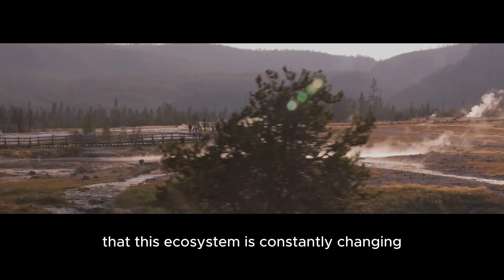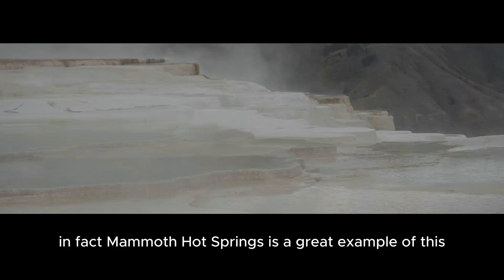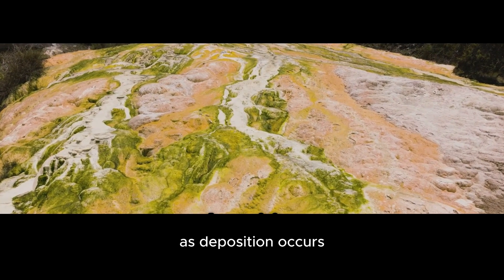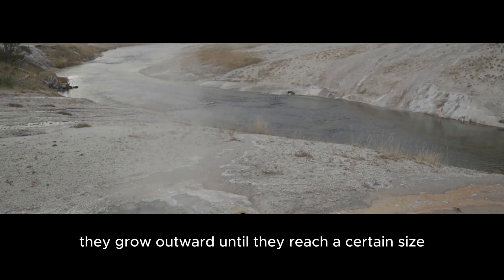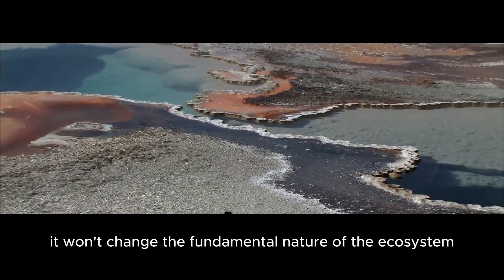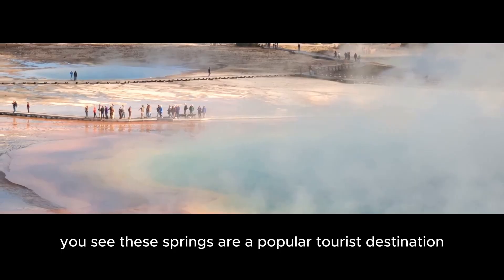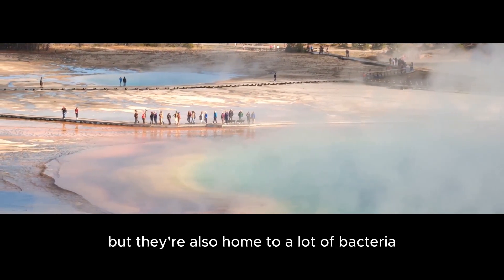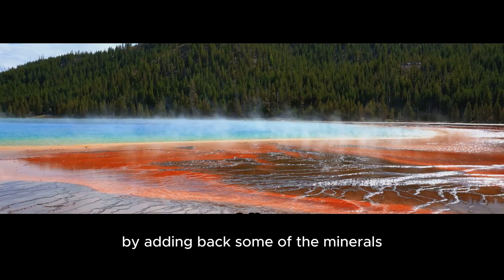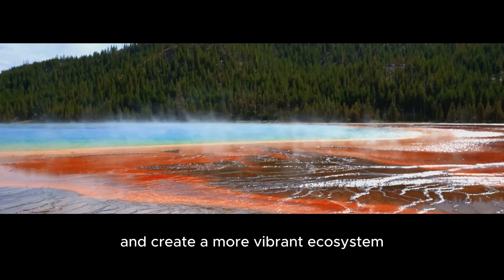Now, some people worry that harvesting these resources will damage Yellowstone, but it's important to remember that this ecosystem is constantly changing — it's shaped by the very same geothermal forces that we're trying to harness. Mammoth Hot Springs is a great example of this: the terraces there are constantly changing shape as deposition occurs, growing outward until they reach a certain size, then collapsing and reforming in a continuous cycle. This means that if we harvest some of the minerals in the park, it won't change the fundamental nature of the ecosystem. In fact, it could even help improve it — these springs are home to a lot of bacteria that are starting to die off due to a lack of nutrients, and by adding back some of the minerals naturally found in the springs, we could help these bacteria thrive and create a more vibrant ecosystem.